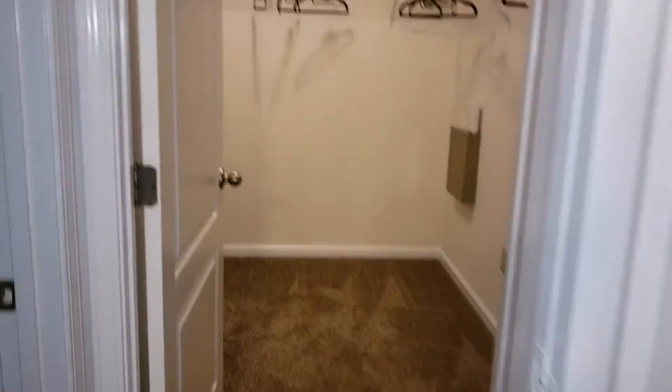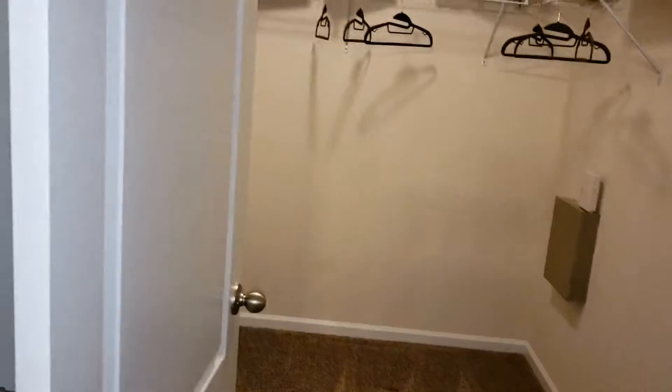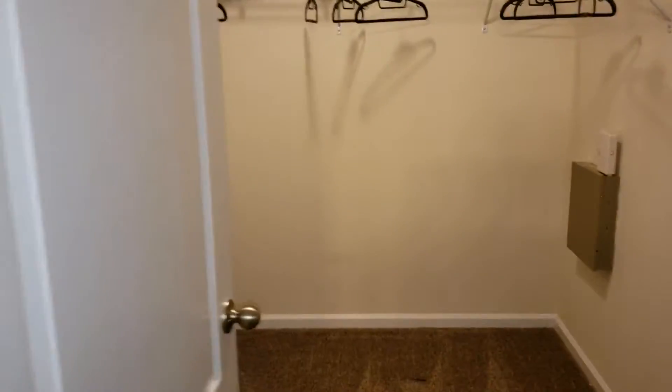This home here comes with two closets also. That's one closet. This is your female closet — it's a really big closet.